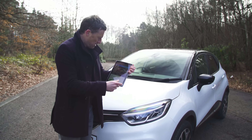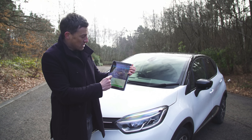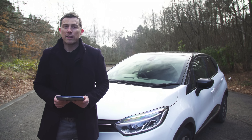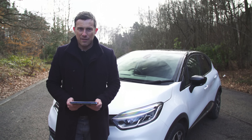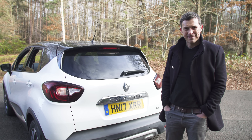The Renault Captur starts from £15,500, but if you go to carwow.co.uk you can get it from £13,000. Click on the pop-out button in the top right-hand corner of the screen or on the link below the video to go to carwow.co.uk to see how much you can save on a new car.